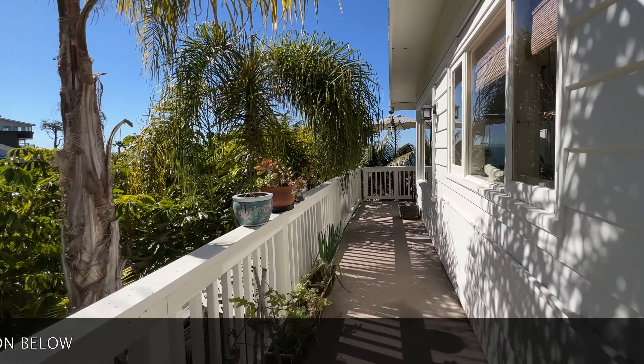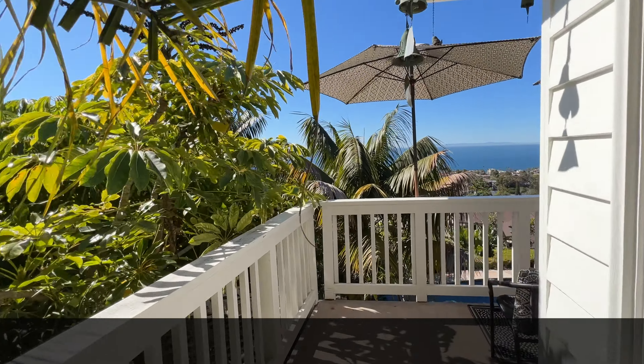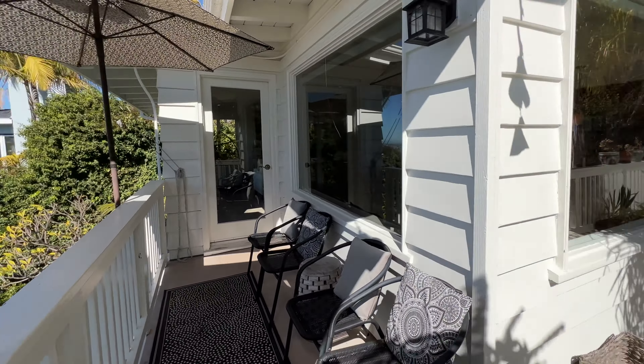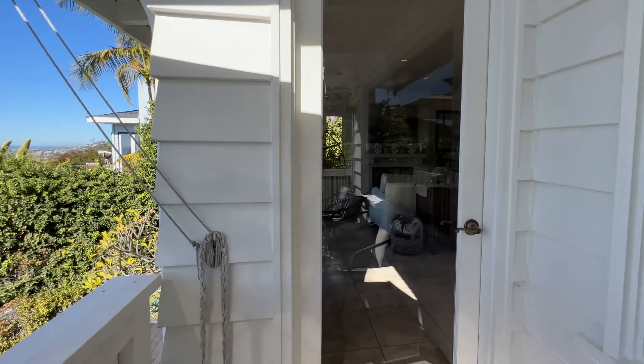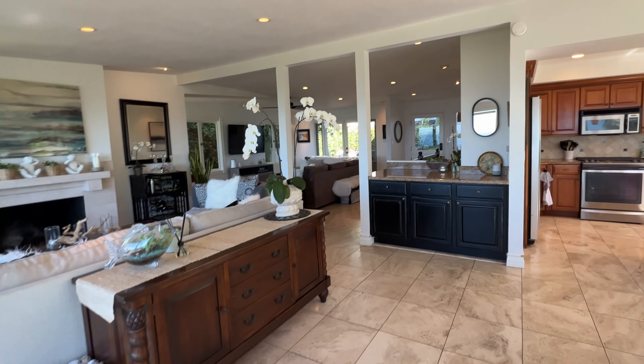We're going to loop around the balcony so you have an idea of how much outdoor space you get on this property. If you do have your friends over, you can come on out here, everyone can be having a good time and taking a look at the view. We also have entrance back to the house over here. That's the full circle of the balcony.